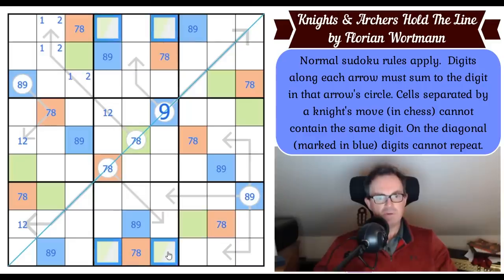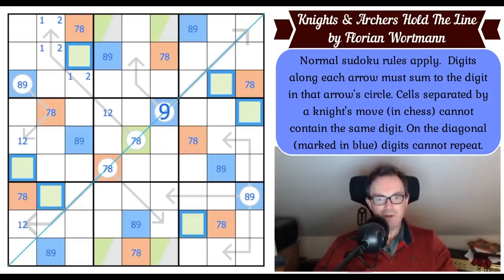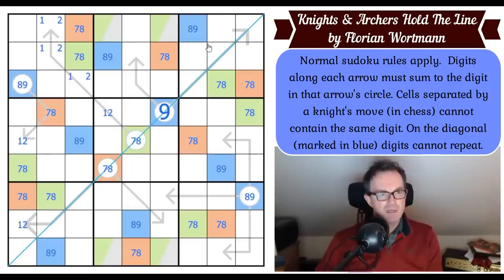I'm left with a sort of X-wing on green that might not be resolvable right now. But that's still great progress — we've now got a whole load of sevens and eights all over the grid.